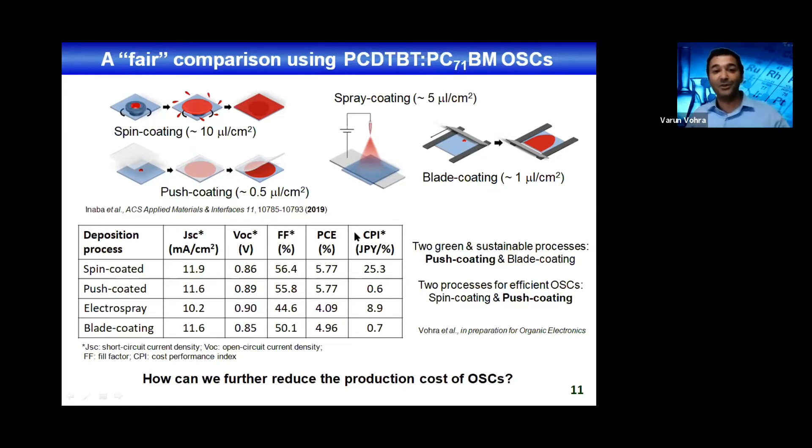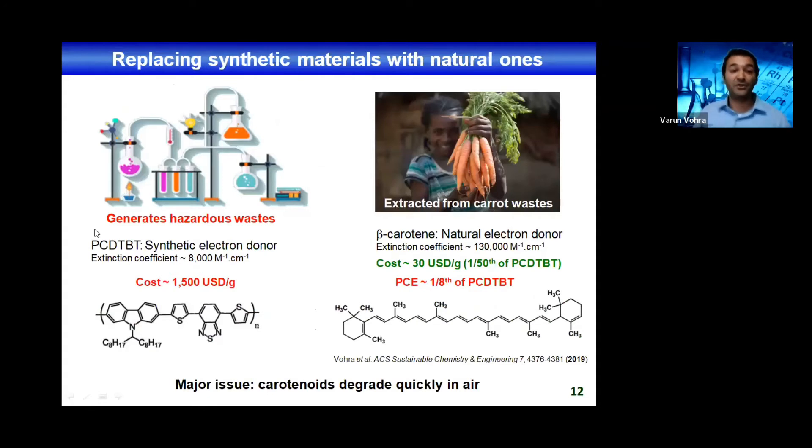To further reduce production cost, we looked into another sustainable strategy: instead of using synthetic electron donors like PCDTBT, which generate hazardous waste during production and cost around 1,500 US dollars per gram, we use natural electron donors. The extinction coefficient of beta-carotene extracted from carrot wastes is over 10 times larger than PCDTBT. You can use the carrot skin to extract beta-carotene, reducing the cost to one-fifteenth of PCDTBT — virtually recycled from waste, so around 30 US dollars per gram using normal carrots. The issue is that the power conversion efficiency is also reduced by a factor of eight. But comparing the 50-fold cost reduction to the 8-fold efficiency reduction, it's still quite nice in terms of cost performance.